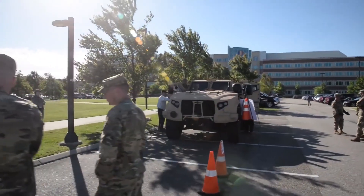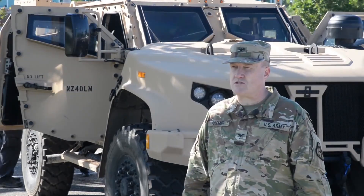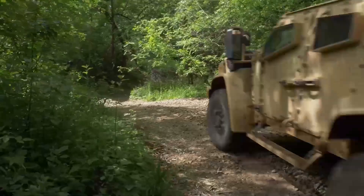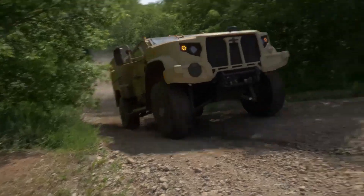Today, we will talk about Joint Light Tactical Vehicle, JLTV. JLTV is a United States military, specifically U.S. Army, U.S. Marine Corps, and United States Special Operation Command program. It is aimed to partially replace the Humvee fleet with a family of more survivable vehicles having greater payload, mobility, and protection.